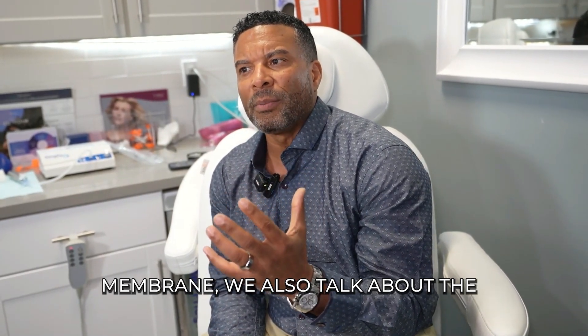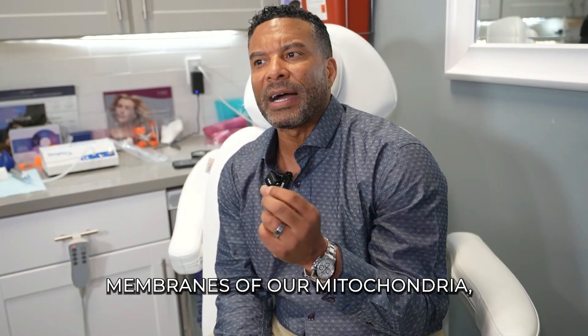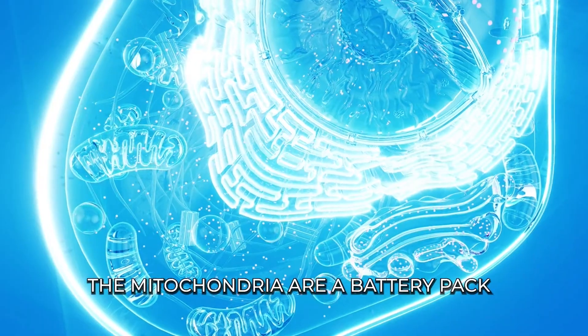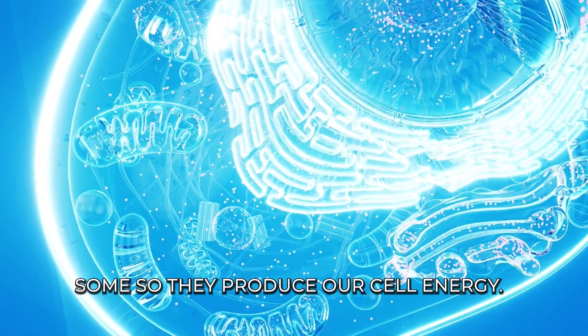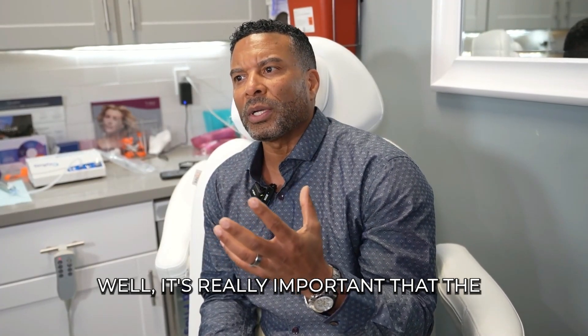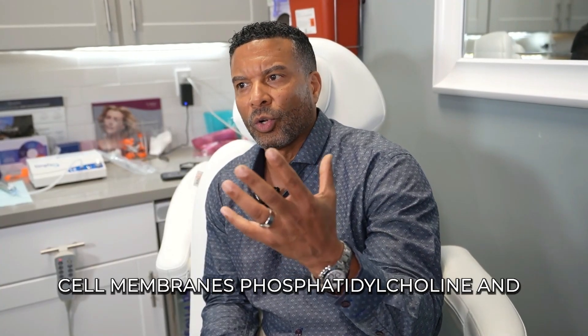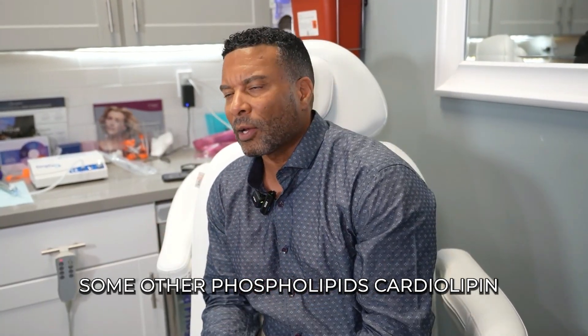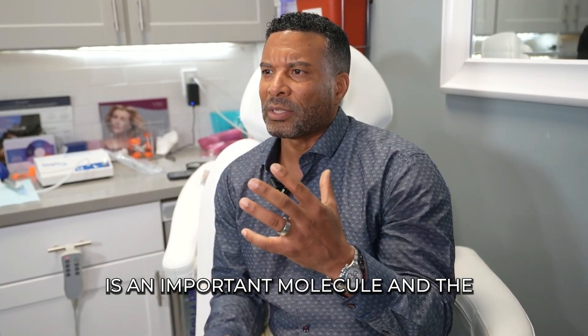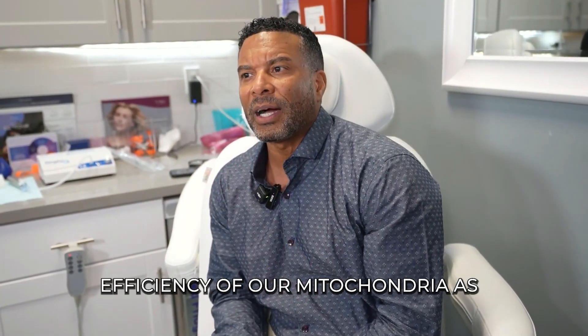When we talk about cell membranes, we also talk about the membranes of our mitochondria — a very happening topic these days. The mitochondria are our battery packs; they produce our cell energy, and our currency is known as ATP. Phosphatidylcholine is an important molecule in the efficiency of our mitochondria as well.